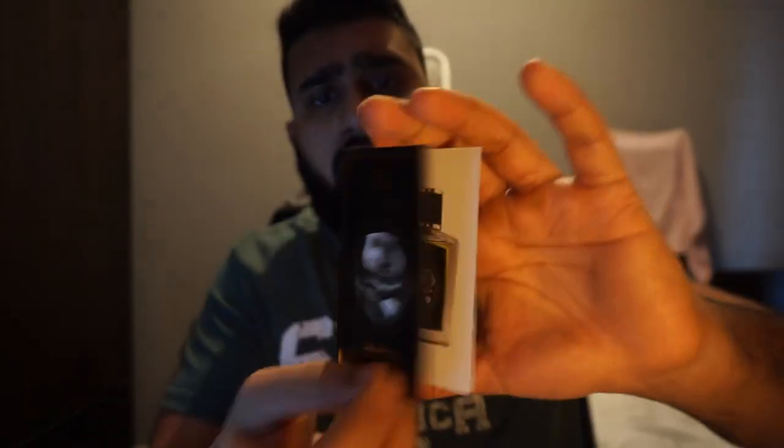Working off a sample, Beaver was released in 2014 and is classified as Oriental. The nose behind this scent is Chris Bartlett. To give you a little bit of background regarding Zoologist — like I've said, this fragrance house is based in Toronto, Canada, and it's headed up by someone called Peter Wong. He started up the line in 2013, and by 2016 they have nine fragrances in their collection, which includes Beaver.